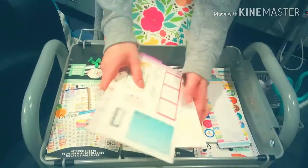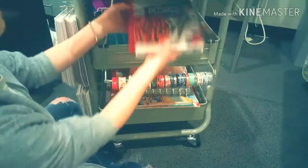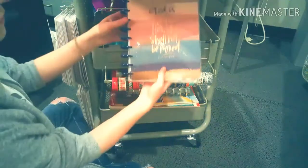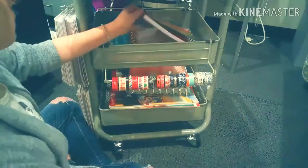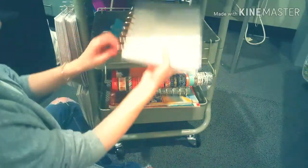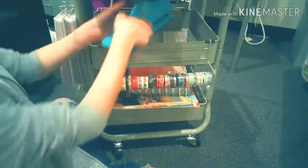Moving on to the middle basket where I keep all of the planners that make up the planner I carry around with me — starting with my recipe planner, then my faith planner. This is my Biz Babe planner with last year's cover on it, and my catch-all planner with a DIY cover on it. I also have a punch here.